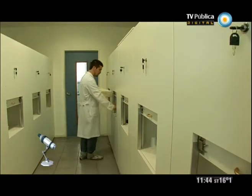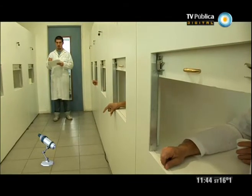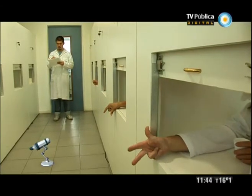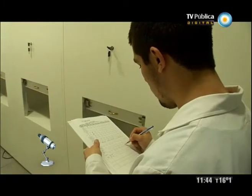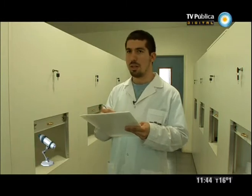Cuando se trabaja con un panel de análisis sensorial es un equipo de trabajo que mide y establece descripciones de productos o de los distintos atributos que componen ese producto de una manera técnica. No dan opinión hedónica, no dicen si les gusta o no les gusta. Lo importante de este tipo de ensayos es que los valores sean reproducibles.